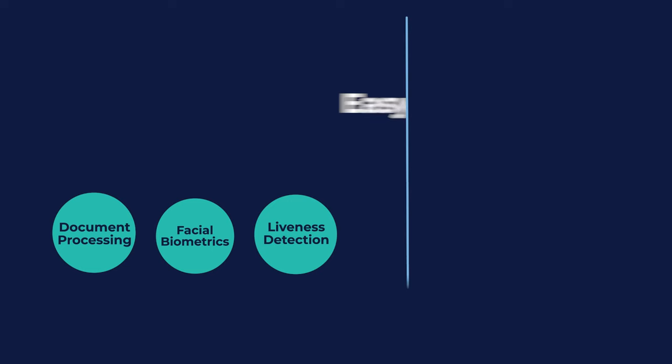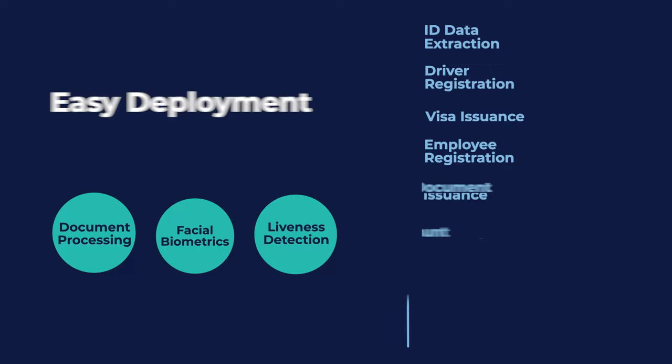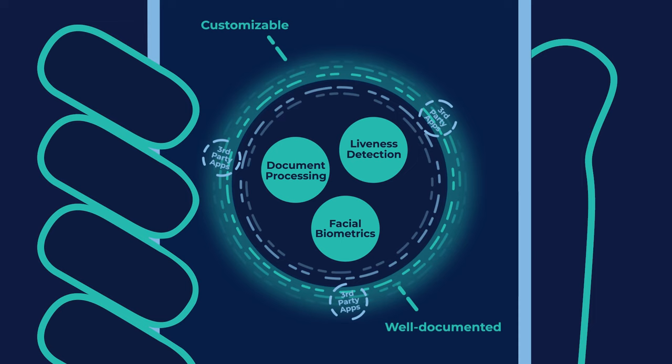Since we develop and own all our technology, our partners can use and configure the components of Digital Onboarding Toolkit to suit their specific needs. Integration into third-party apps is simple, thanks to our comprehensive documentation and code samples.